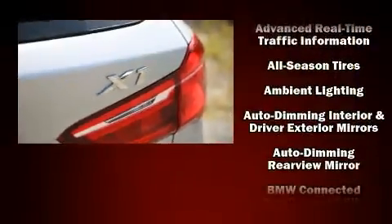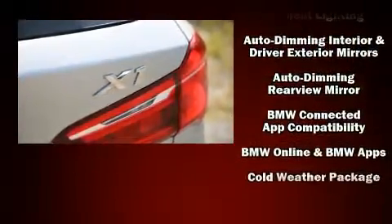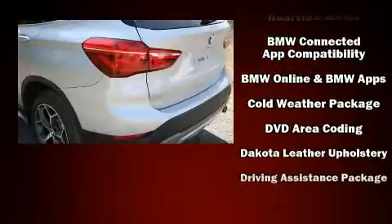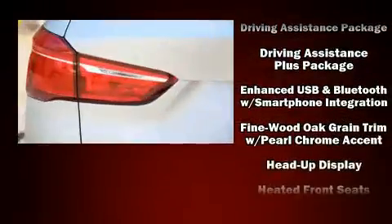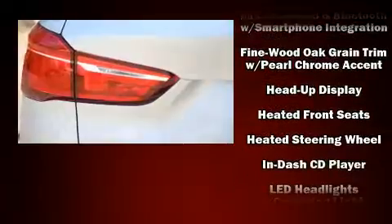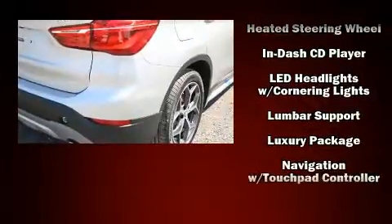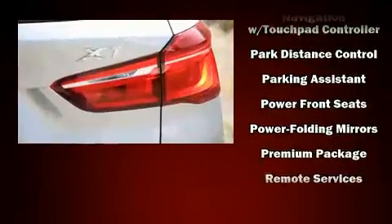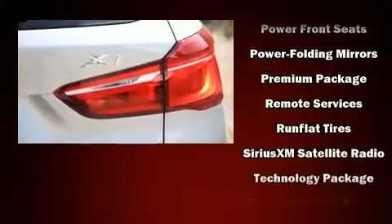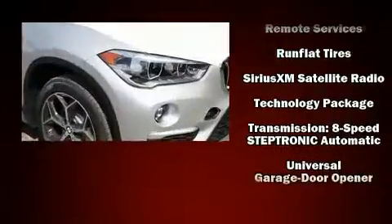Passenger security is always assured thanks to the various safety features such as dual front impact airbags with occupant sensing airbag, front side impact airbags, traction control, brake assist, ignition disabling, an emergency communication system, and four-wheel disc brakes with ABS. For added security, Dynamic Stability Control supplements the drivetrain.